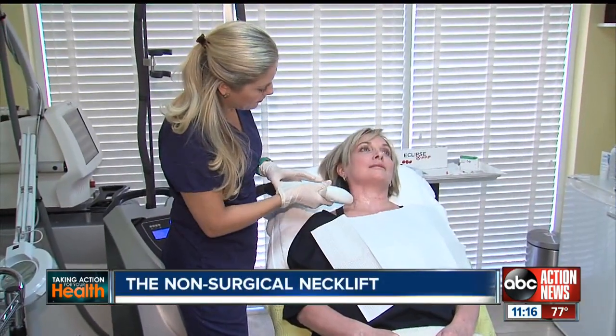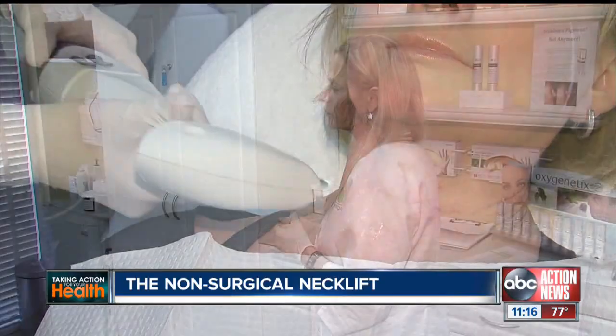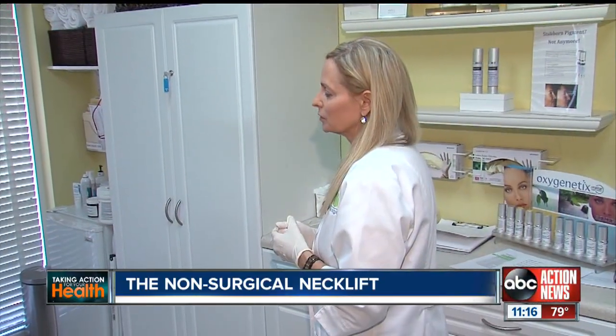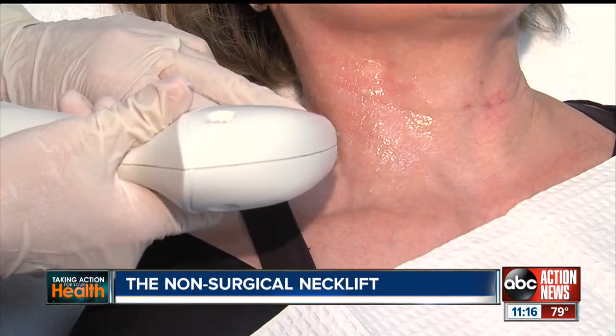Next comes radiofrequency on a different day — it causes a little pain. Denise says RF energy penetrates deep into the skin tissue, heating the area and stimulating collagen production. When you rebuild collagen, you grow the thickness of the skin, and therefore the crepiness of that skin will be of more high quality.